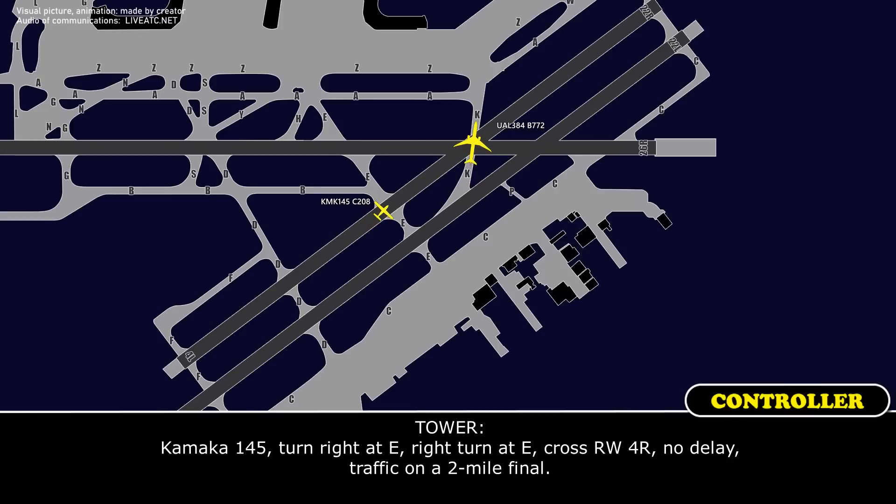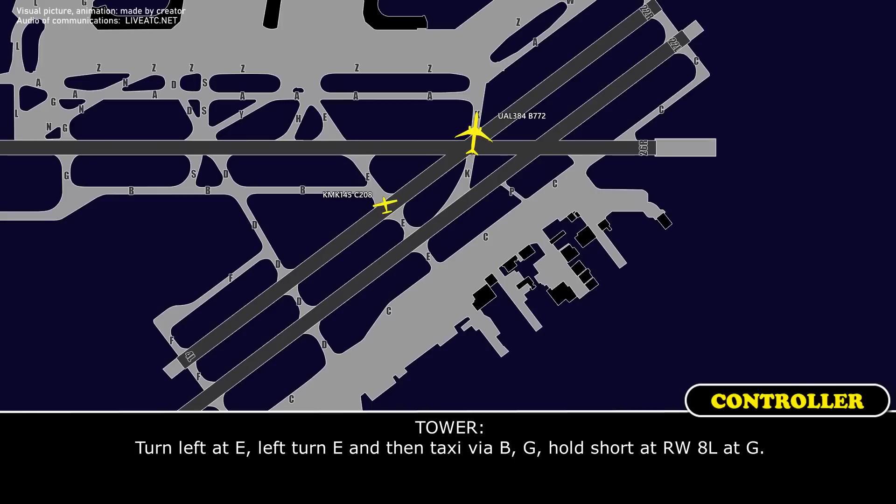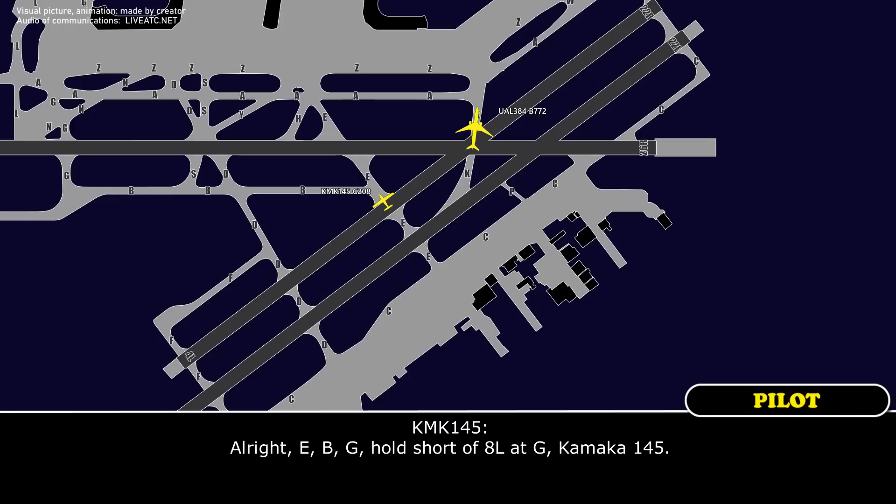Echo. Kamaka 145, turn right to echo — correction, turn left to echo, left turn to echo, via bravo golf, hold short of runway 8 left at golf. Alright, echo, bravo, golf, cross 8 left at golf, contact 122.3.